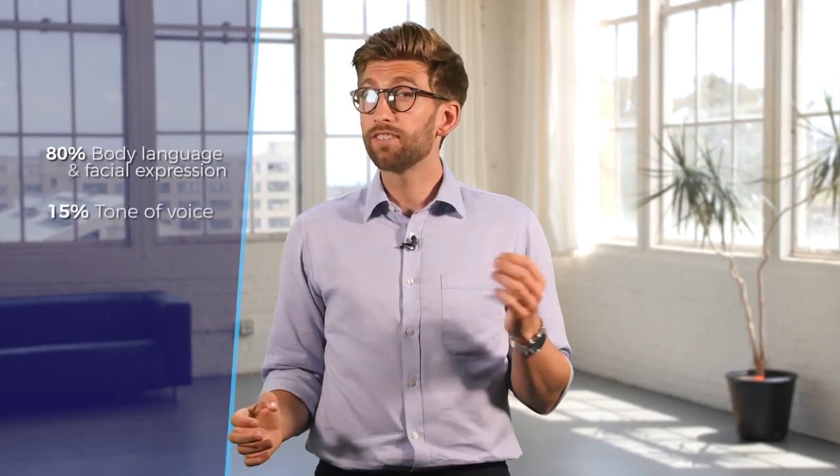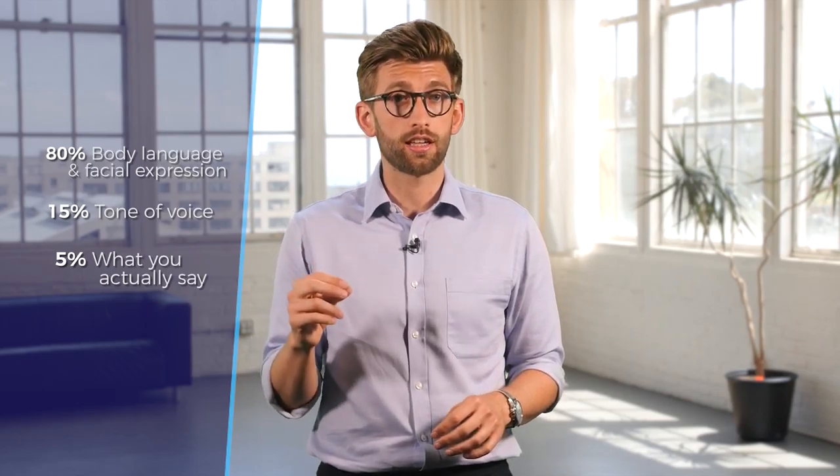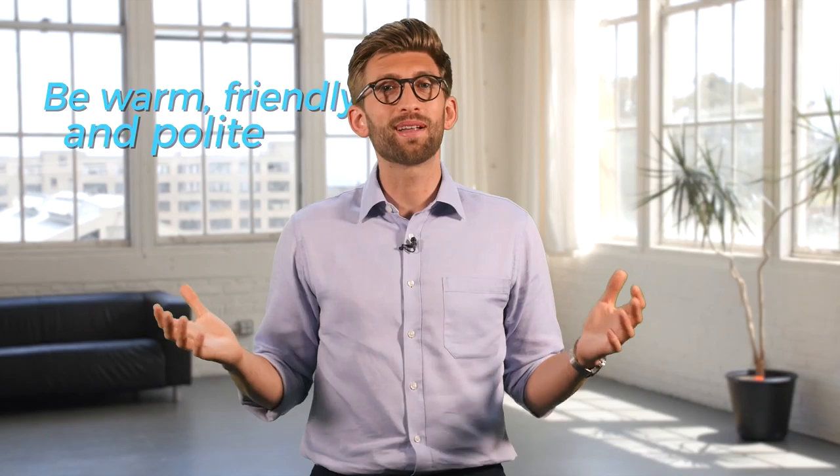Communication has been shown to be about 80% body language and facial expression, 15% the tone of voice that you use, and only 5% is the actual verbal content that you say. So when you enter the room, be warm, be friendly and polite, and the chances are that you will get an easier ride than someone who's closed off and cold.